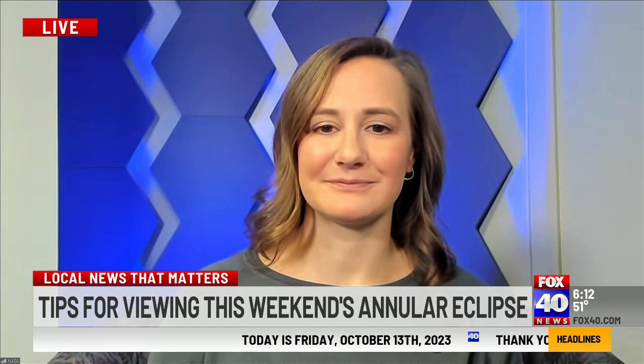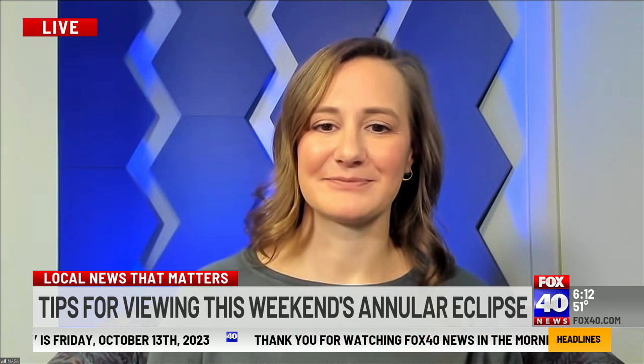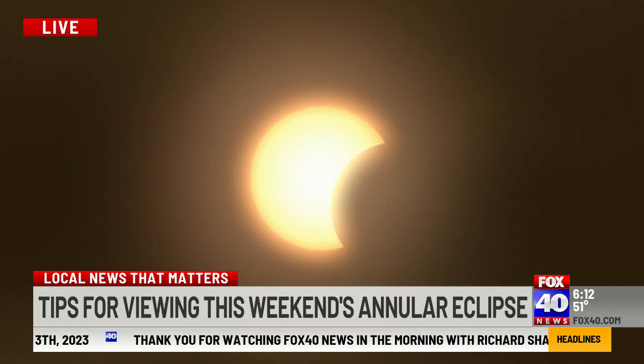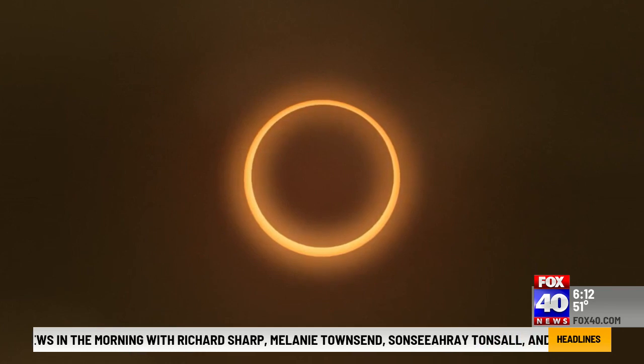I have it pulled up right here — it really is cool. You can see exactly the path. But let's talk about the one that is coming next year, the total solar eclipse, and the one happening this weekend, which is an annular eclipse, commonly referred to as a ring of fire. Explain the difference.